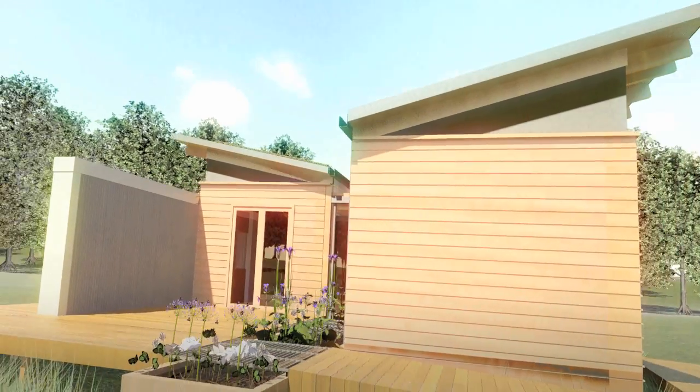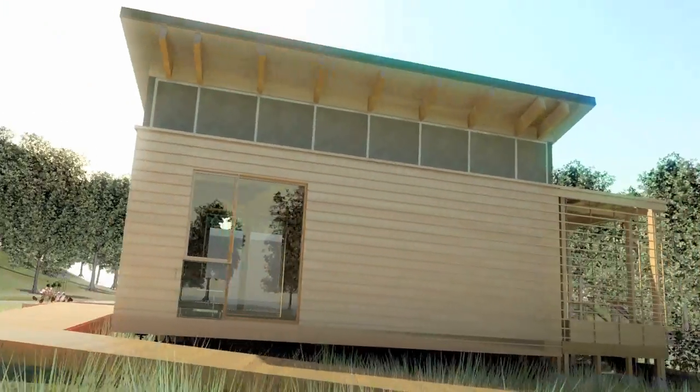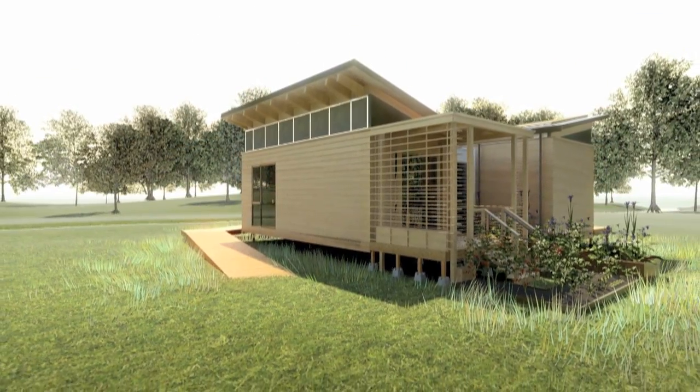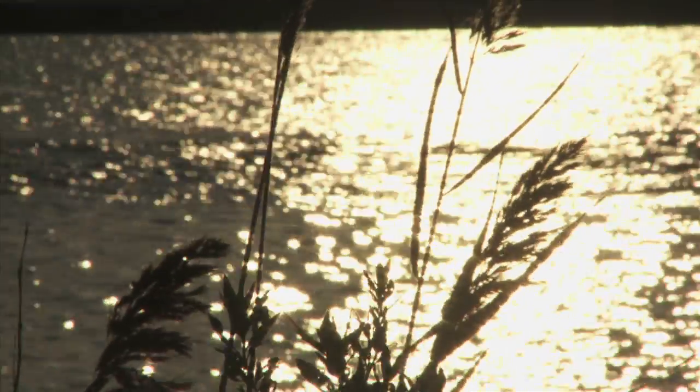Watershed is a house as ecosystem, an answer to today's many questions on how to build a more sustainable future. By understanding Watershed, one understands the natural processes, which leads to the epiphany that everything is connected. Watershed is the embodiment of the ideal home that suits the needs of nature and humans and provides the way for development downstream.